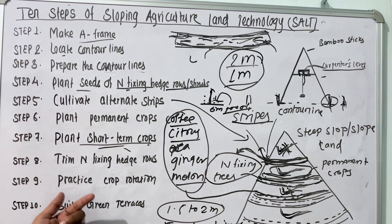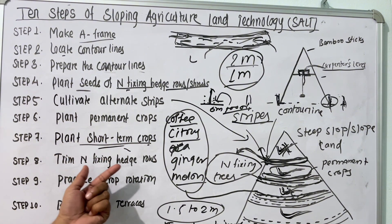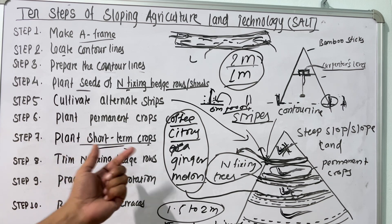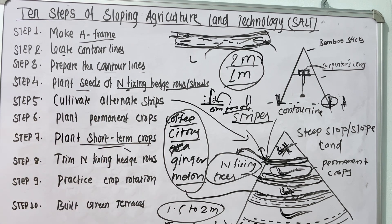The ninth step is to practice crop rotation. Crop rotation can be done with the short-term crops or the nitrogen-fixing legumes. Short-term crops include paddy, corn, and sorghum. These short-term crops can be rotated with legume crops to maintain the soil fertility.